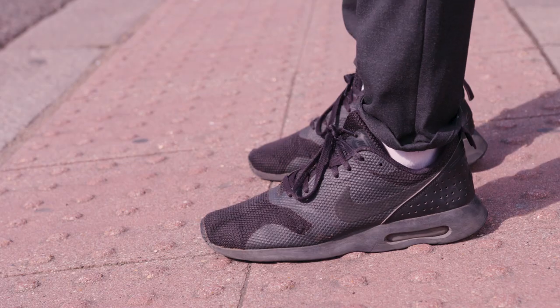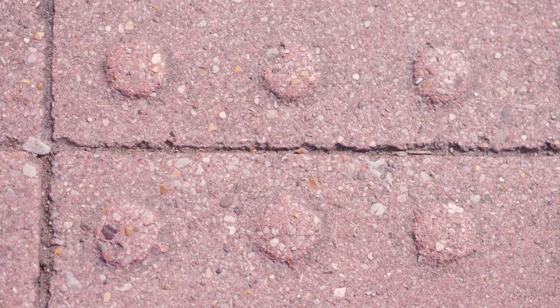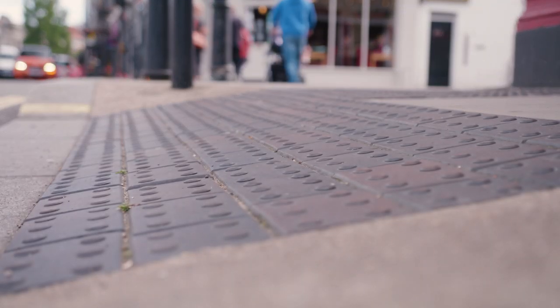My name is Brendan Cormier. I'm a senior design curator at the Victorian Albert Museum. The paving slab — these kinds of tactile paving slabs — were invented by a Japanese engineer named Seiichi Miyake. They were a really important innovation in terms of accessibility design.